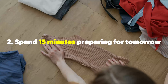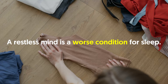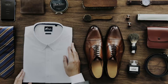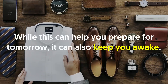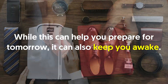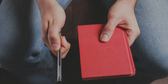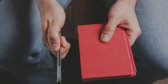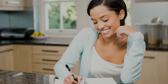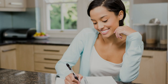Two: spend 15 minutes preparing for tomorrow. A restless mind is a worse condition for sleep. Many of us dwell on things to do the following day the moment we're in bed. While this can help you prepare for tomorrow, it can also keep you awake. So to solve this, create a to-do list, preferably using paper and pen — tasks you'll need to do in the morning that you might forget when you wake up. By having a to-do list ready, your mind is less cluttered so you can rest easy.